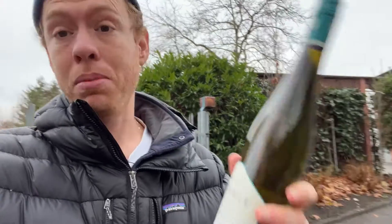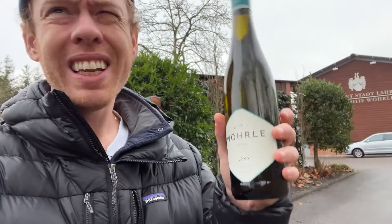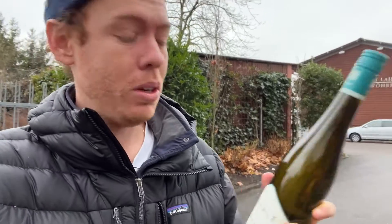What's up guys? Still here for one more day. Today we come to visit the Weingut Wolle — sorry for my pronunciation — but they are located here in Baden, in Lahr.